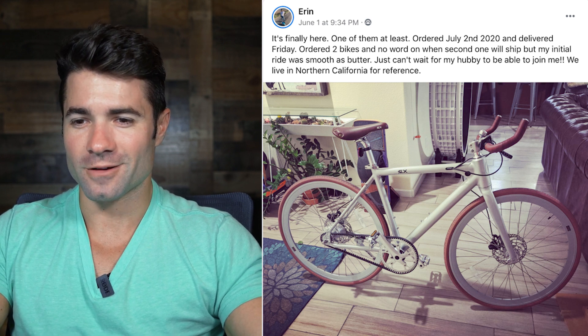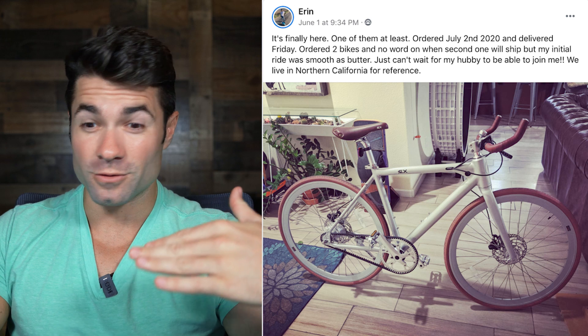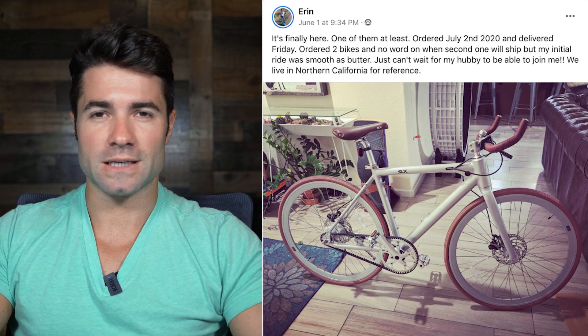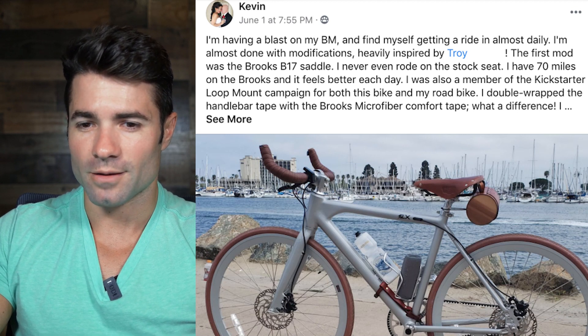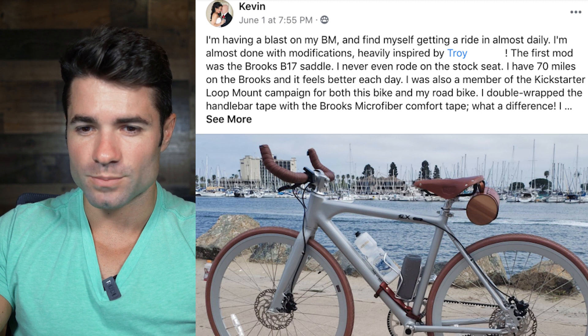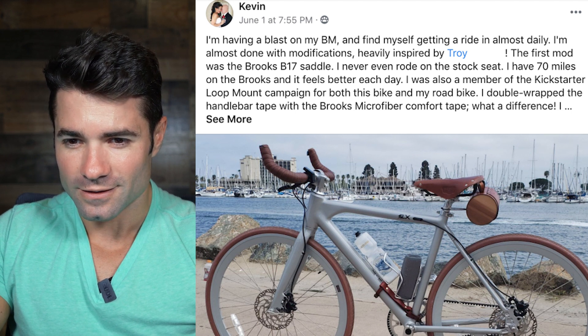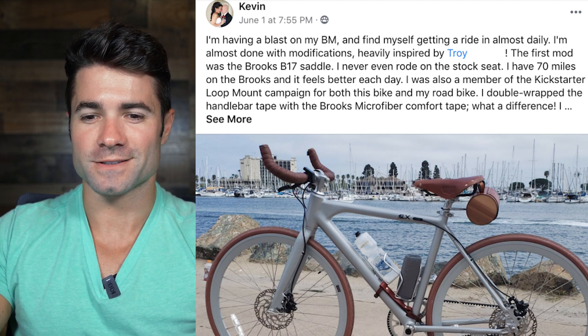Before we jump into Europe, let's see a couple more images. From Aaron: it's finally here — one of them at least. Aaron ordered two bikes and got one so far, waiting for the hubby to join. Awesome Aaron, that is a Sterling Pro looking real good. Just from looking at the image, I'd recommend possibly tilting that seat forward a little bit — maybe more flat. From Kevin: having a blast on my Babymaker, getting out riding almost daily. First mod was the Brooks B17 saddle — 70 miles on the Brooks and it feels better each day. Kevin, that bike is looking amazing. Looks like you might have a speaker in the water bottle mount on the seat tube, which is a great idea.